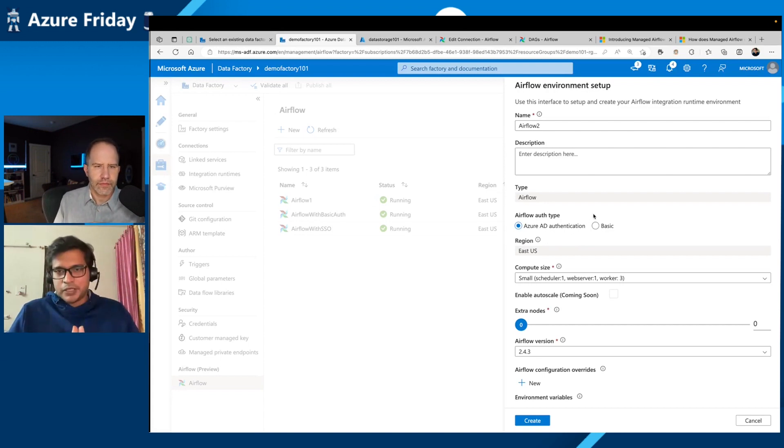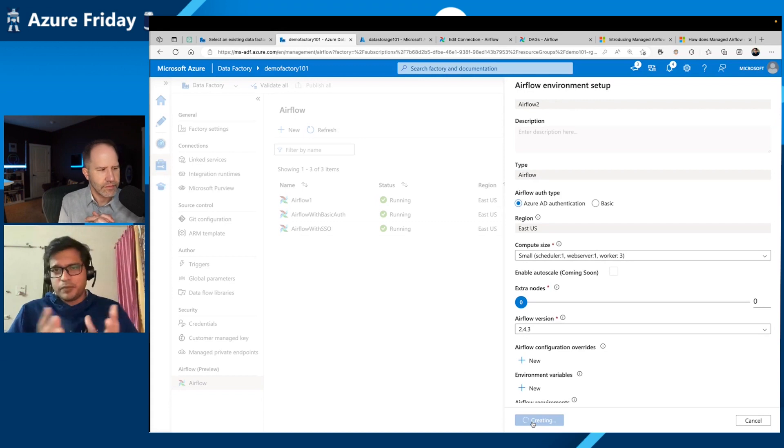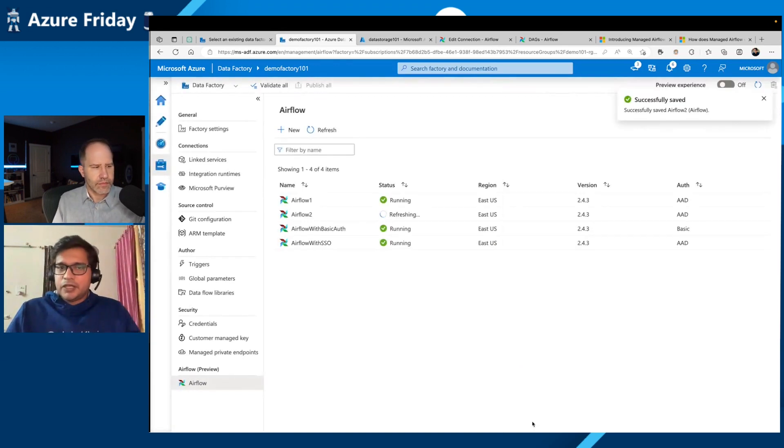Since we made it cloud native, we made sure we integrated with Active Directory as well, so with the same open source software you get the security promises on Azure — like integration with AAD, audit logs, and Azure monitoring metrics. You get all those things for free on top of it. You can choose the size of the cluster you want for this Airflow and then add extra nodes for the workers, additional workers you'd use for processing your data. You simply hit the create button — it's going to take about 10 to 20 minutes, and then you'll have your environment up and ready.